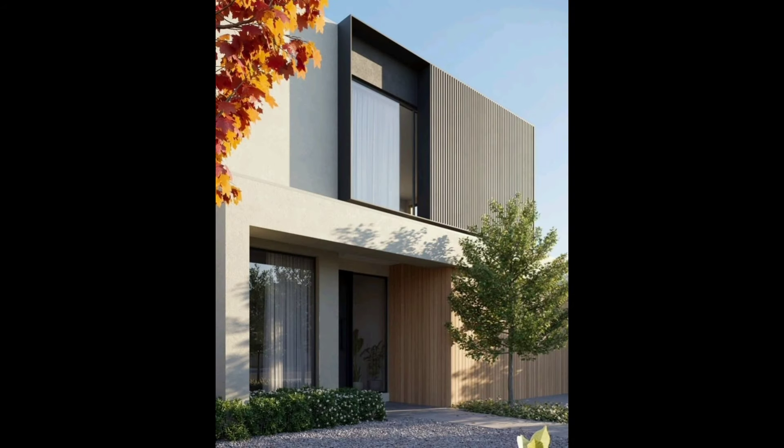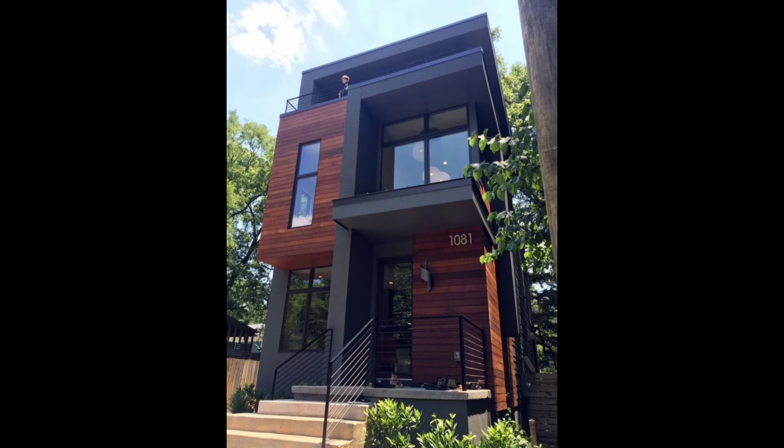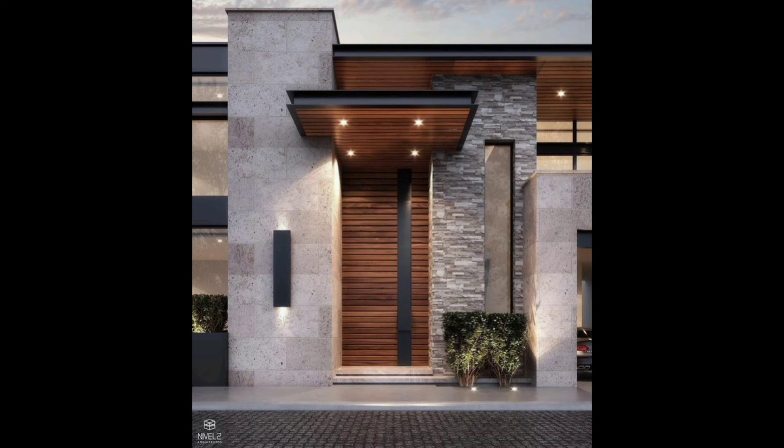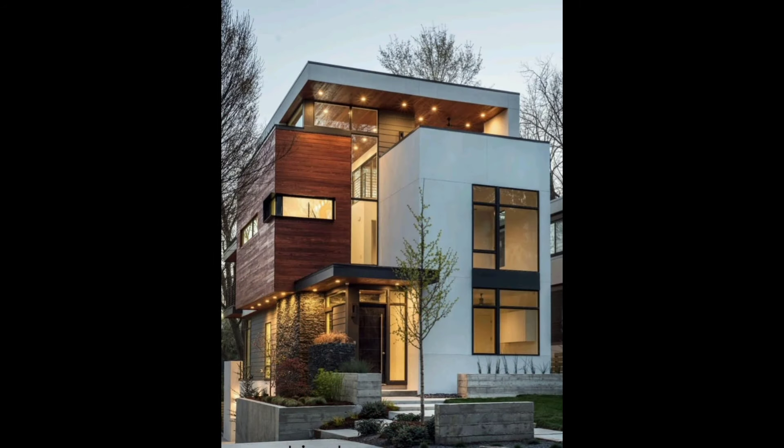However, some materials seem to have higher affinity with the exterior, and this is the case with stones. Having a facade or exterior stone wall as a constructive element of decoration and protection gives a warm and natural feel to the house. For those looking for cheaper options but not weak ones, some coatings can even simulate stones. We invite you to check these 13 beautiful wall coating ideas to evaluate the different options and realize the importance of external coverings.